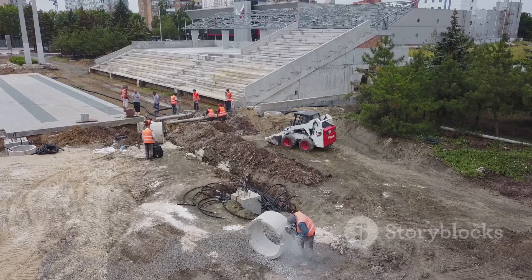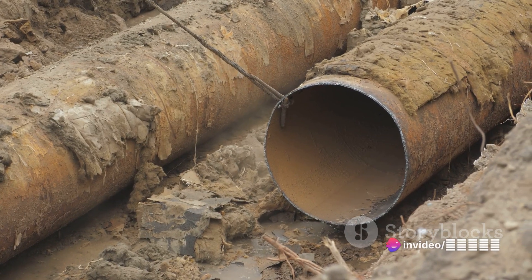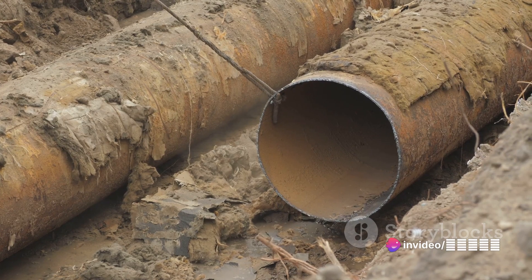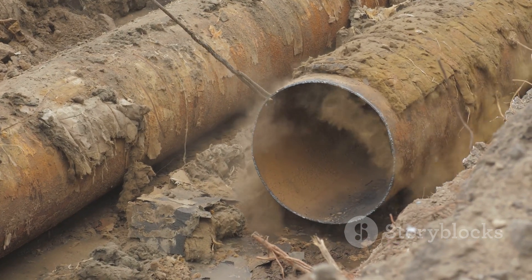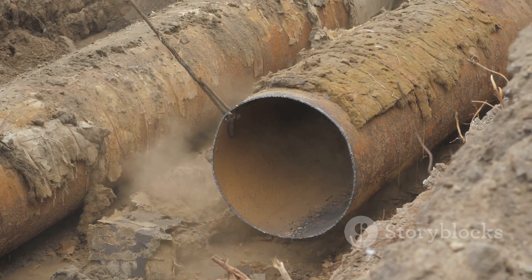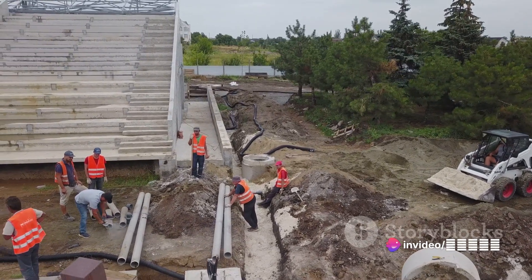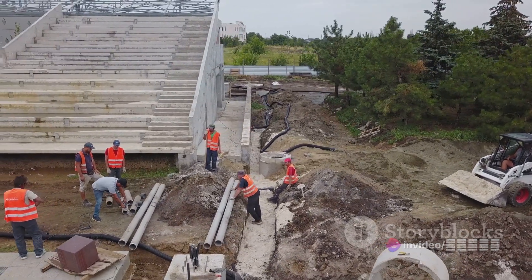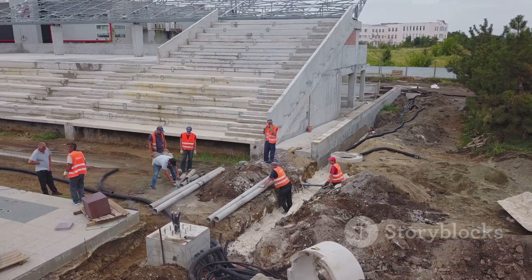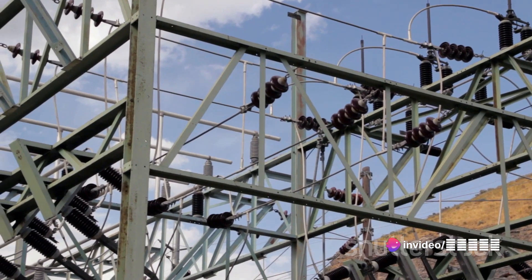Another key feature is the depth of installation. You might be wondering just how deep are these lines buried? It's not a one-size-fits-all answer. The depth at which the transmission lines are buried can vary widely depending on factors like the local terrain, the condition of the soil, and the presence of other infrastructure. In general, these lines are tucked away several feet beneath the surface. Just as with their above-ground counterparts, underground transmission lines are capable of carrying high voltage electricity.